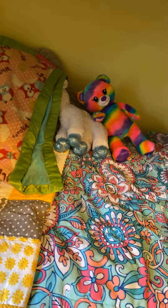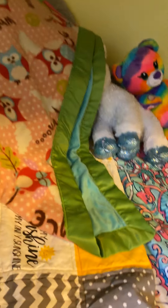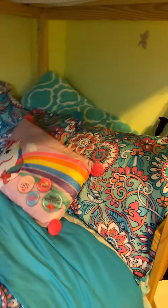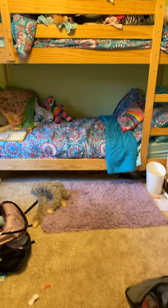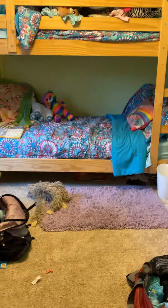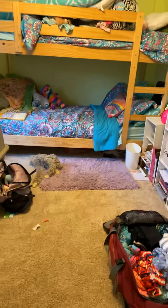I recently made my bed — want to see what it looks like? It's a beautiful bed! I have my blanket with two stuffies next to it and the pillows. Here's the whole view of it — boom! But that is currently it.